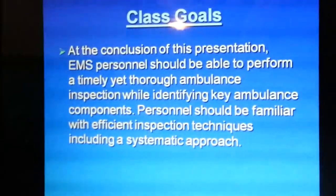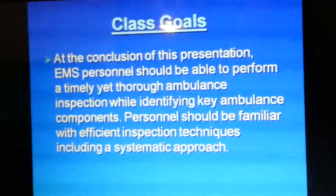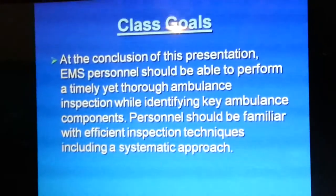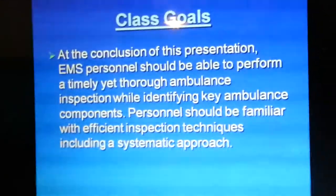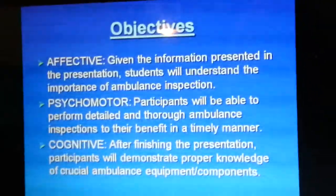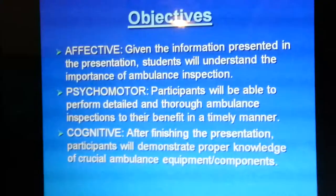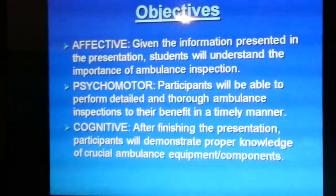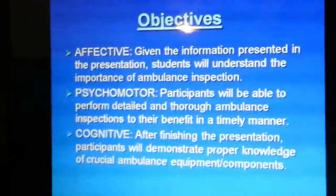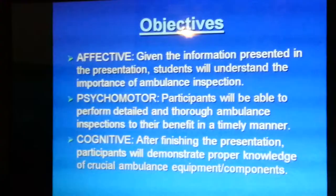Our class goals for the day are that at the conclusion of this presentation, EMS personnel should be able to perform a timely yet thorough ambulance inspection while identifying key ambulance components. Personnel should be familiar with efficient inspection techniques, including a systematic approach. Our affective objective is that students should understand the importance of ambulance inspection. Our psychomotor objective is that participants should be able to perform a detailed inspection in a timely manner. Our cognitive objective is that participants will demonstrate proper knowledge of crucial ambulance equipment and components.